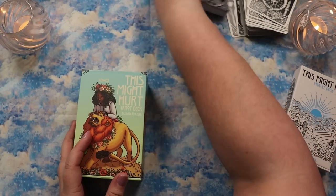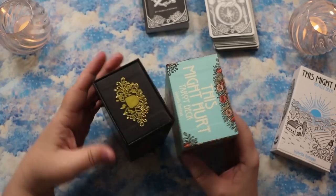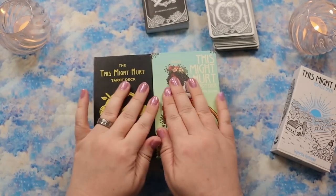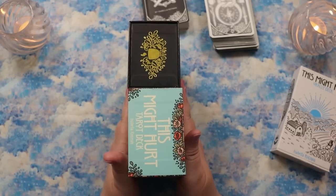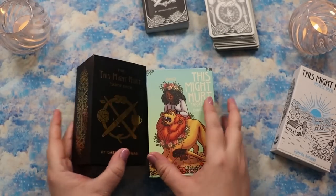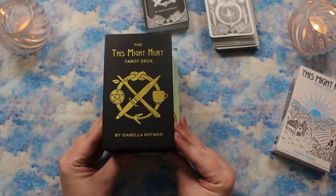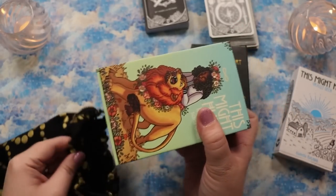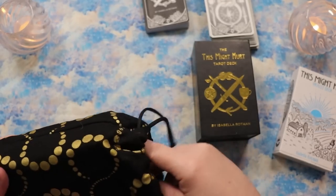Now let's do a comparison of my indie edition to the mass market. Box-wise, Liminal 11 boxes tend to be a little bit bigger, but they're actually the exact same height one way. The Liminal 11 box is just a touch taller and a little bit wider the other direction — it's not a dramatic difference. I checked and this box still fits just fine in my Peggy bag, so it's basically almost the same size.